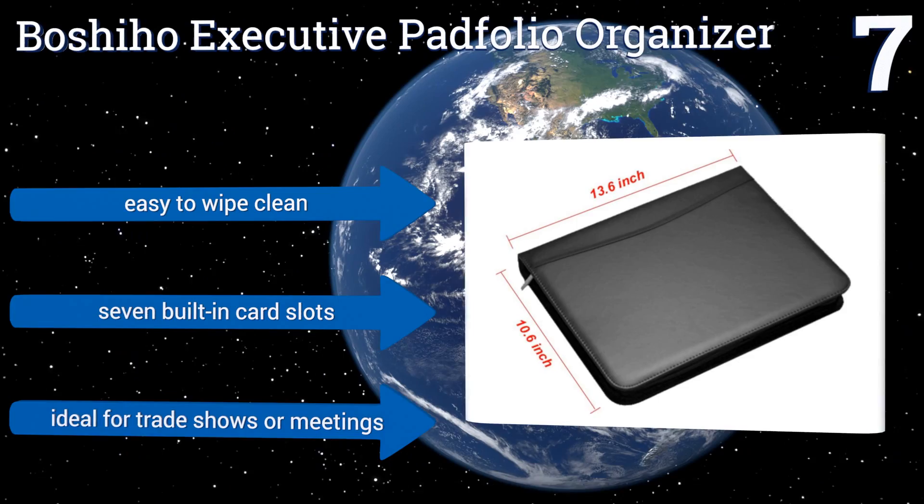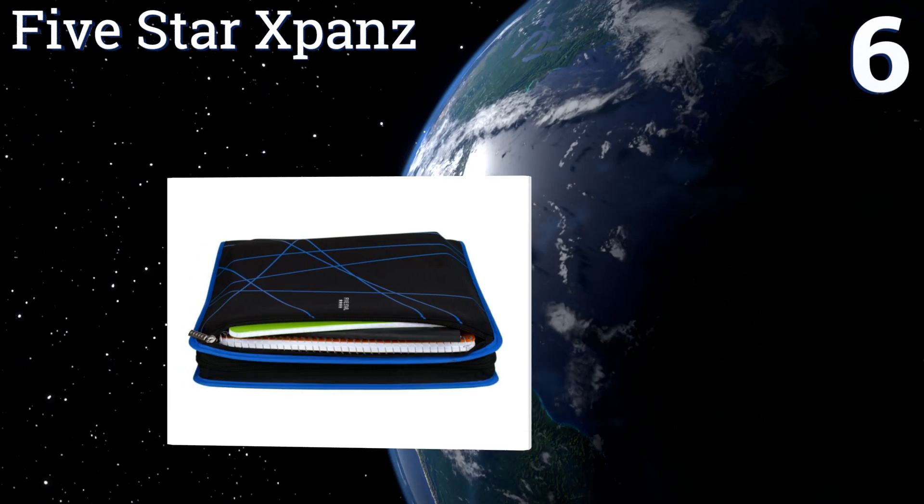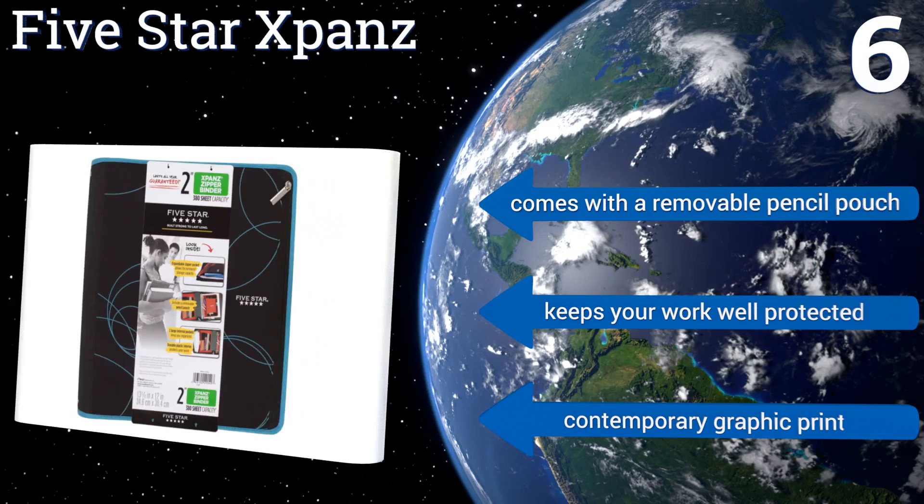Coming in at number six on our list, the Five Star X-Bands offers a stylish and secure way to tote around all of your essentials from class to class. It has two spacious interior pockets for stashing loose notes or flyers, and there's also an exterior zipper pocket that expands to hold larger items. It comes with a removable pencil pouch and keeps your work well protected. It sports a contemporary graphic print.